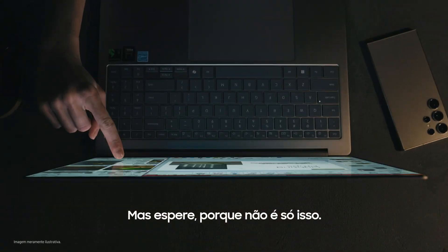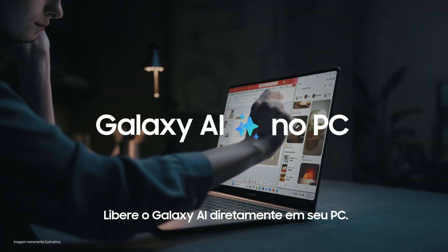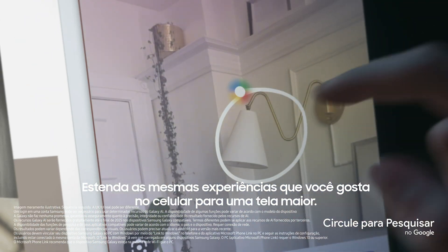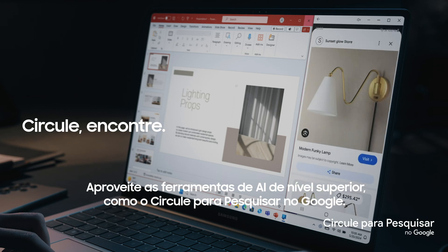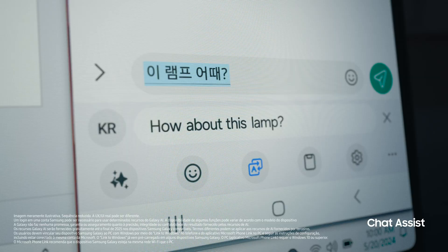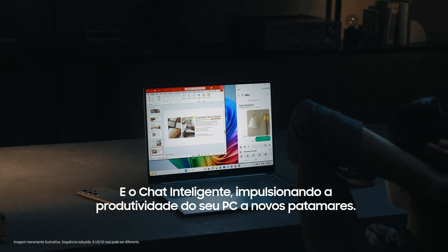But wait, there's more. Unleash Galaxy AI right on your PC, extending the same smooth experiences you love from mobile to a larger screen. Enjoy next-level AI tools like Circle to Search with Google and Chat Assist, propelling your PC productivity to new heights.